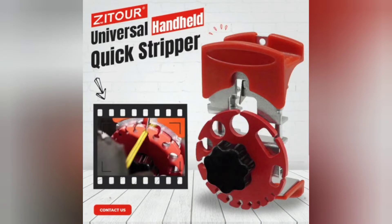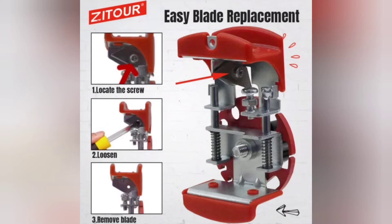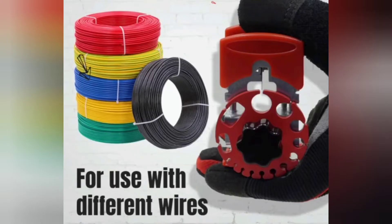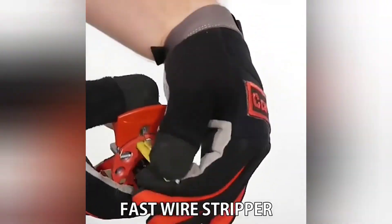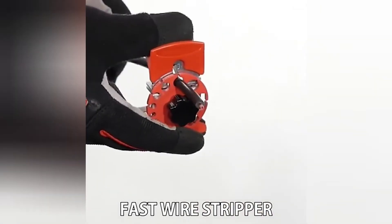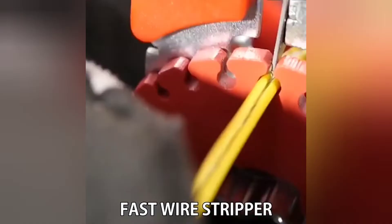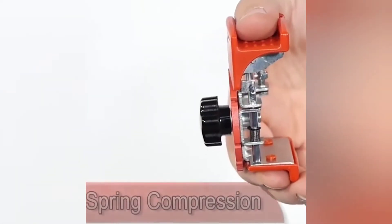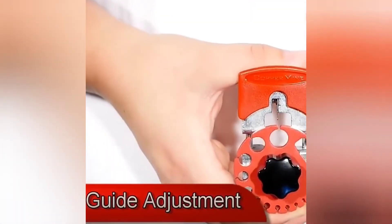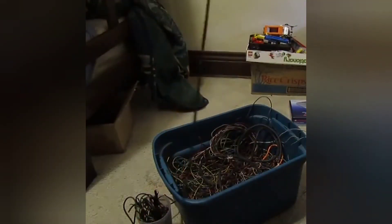Next up on the list is the universal hand-held quick stripper electric wire. Say goodbye to your pocket knife for stripping copper wires — that is dangerous and time consuming. This universal hand-held quick stripper helps you strip wire quickly and can handle a wider variety of wires. Simply put the wire in the right hole, adjust the blade and you are ready to work. It's not only efficient but also safe as it eliminates the need for direct hand contact with the blade and allows for quick stripping by setting the blade in advance.